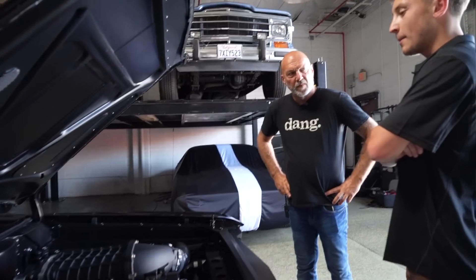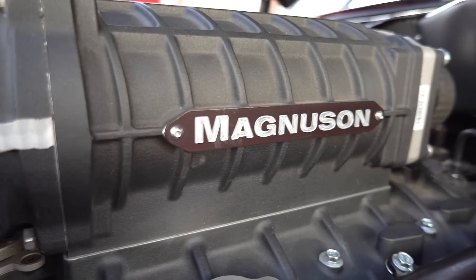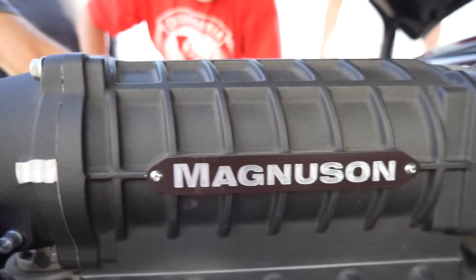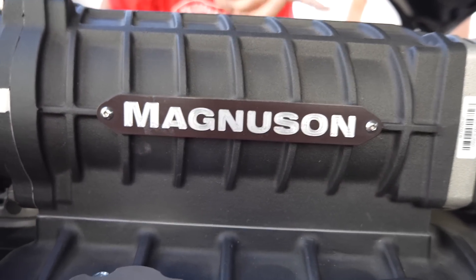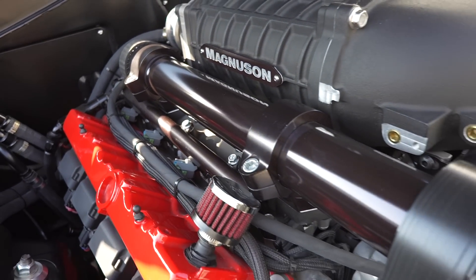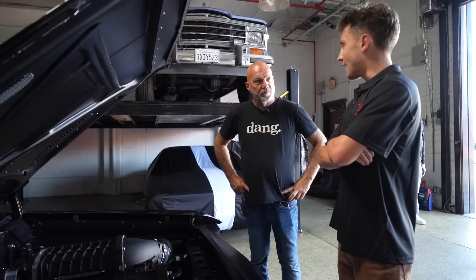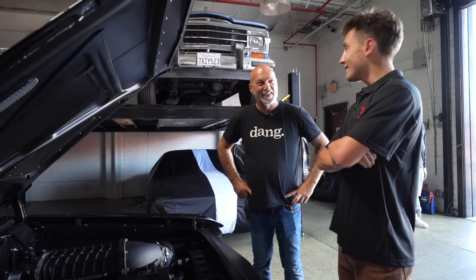We put the Hellcat in, it was awesome. Had it for a year, went to a few shows, and then we got an opportunity to work with Magnuson and throw this blower on — be at their booth for SEMA in 2017. We did a meth injection recently, we've got bigger injectors — thousand CC's — and we've got two Phantom fuel pumps.